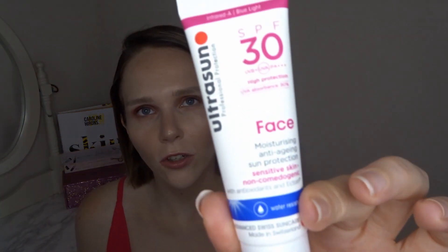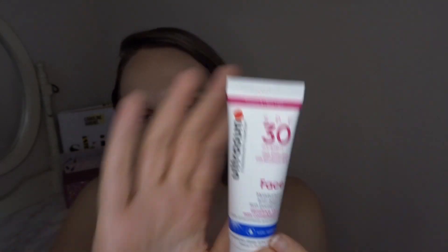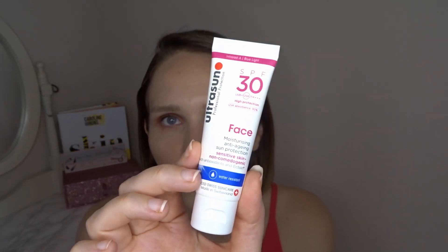A product that is a holy grail for me — and I mentioned it would be in here — is the Ultra Sun SPF 30 Face. I already have it in a full size, so this little mini means I don't have to worry about buying another one at the moment. I honestly love this product and I'm not looking at buying any other SPFs going forward — this is definitely the one.